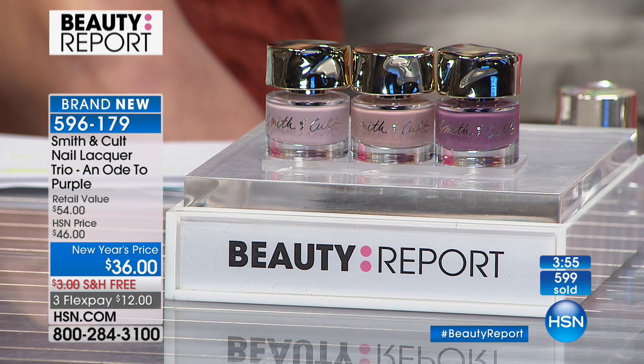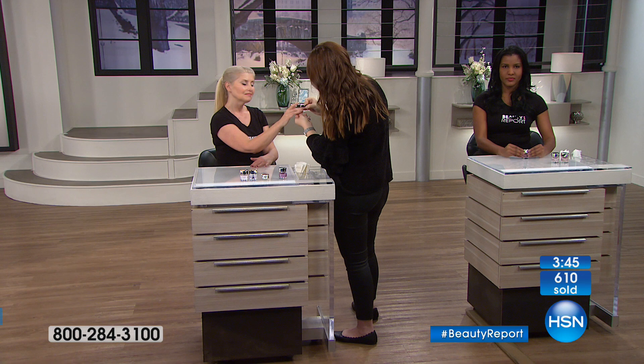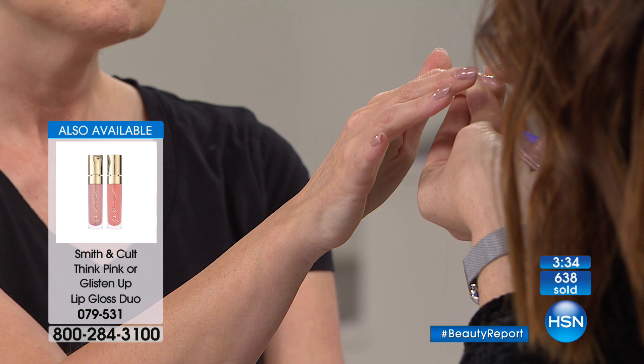We're not going to waste our time at salons spending hours getting gel manicures and waiting. This is 10 minutes, quick dry — out the door with the most beautiful mannequin manicure. No bad ingredients that make you open windows and turn on fans. Everything about Smith and Cult is first class — incredibly long wearing. If you love these colors, they also offer lip glosses. Go to hsn.com to see Smith and Cult's entire collection of blushes and bronzers.